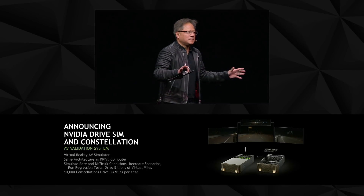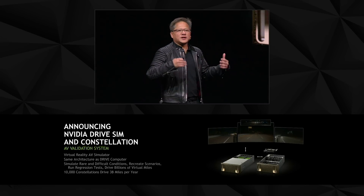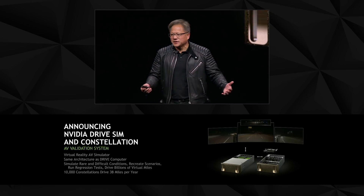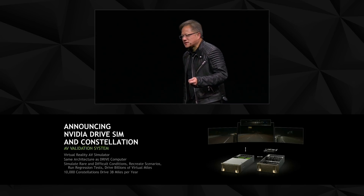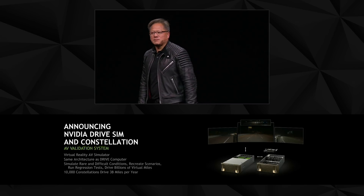We're going to have thousands of Constellations. These virtual reality worlds will all be running simultaneously, and with just 10,000 Constellations we can cover 3 billion miles a year.